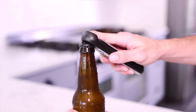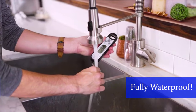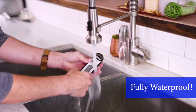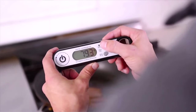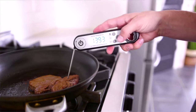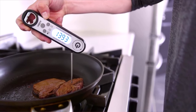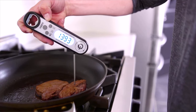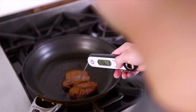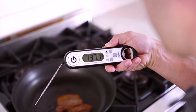Also works great with beverages, deep frying, making candy, and baking. It's waterproof — the thermometer can be washed under running water without fear. With a strong ABS plastic body, it can withstand accidental drops. The bright and large LCD screen makes it easy to read the temperature without fumbling with your phone's flashlight.